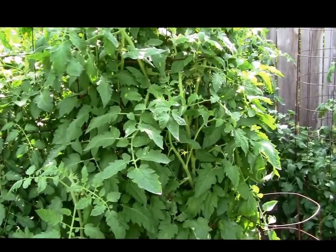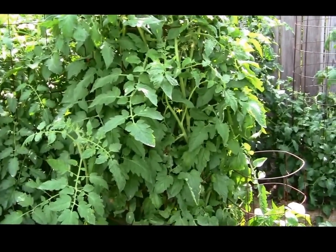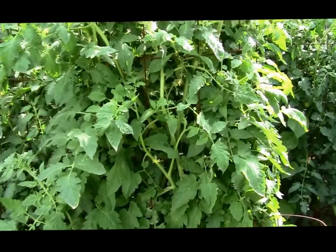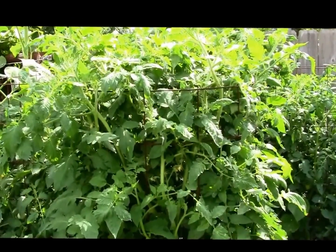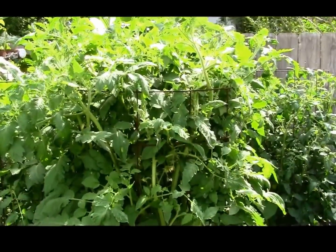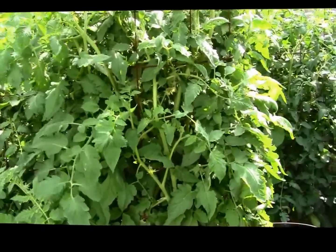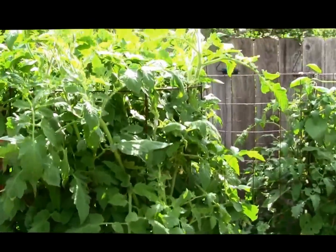June 20th and this is our Belgian Giant tomato plant — it's an heirloom variety. I don't know if they named it 'giant' for the size of the plant or the tomatoes. It's got some tomatoes on it but the plant is just going nuts. If I'd known it was going to be this good of a grower, I would have pinched back some earlier, but it's too late to worry about it now.